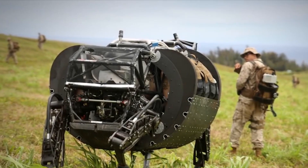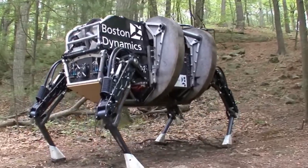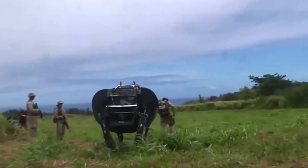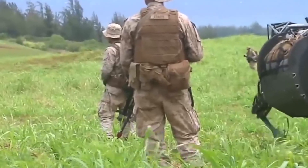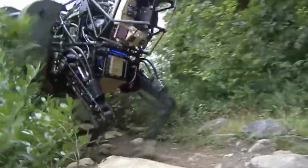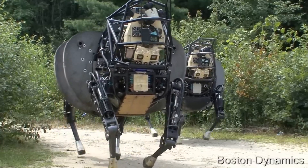Number 6: Cujo LS3. Introducing Cujo LS3, affectionately known as Cujo, a faithful companion designed to be a soldier's best friend. This remarkable robotic mule takes on the task of carrying up to 400 pounds of cargo across the most treacherous terrains. Cujo's astonishing endurance allows it to cover distances of up to 20 miles without refueling, making it an indispensable asset in challenging environments. This autonomous marvel can faithfully follow an operator while detecting and overcoming obstacles, providing unwavering support to troops by shouldering heavy loads and reducing physical strain on soldiers.